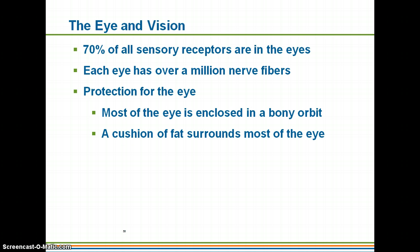So we'll start off with the eye and vision. About 70% of all your sensory receptors are in your eyes. I know that seems like a lot and that your eyes aren't very big. However, we really only see about one-sixth of our eye from the exterior of our body. Each eye does have over a million nerve fibers.